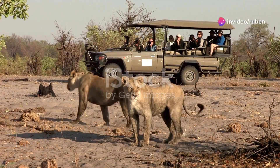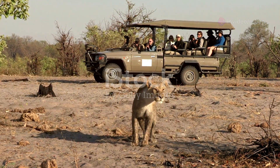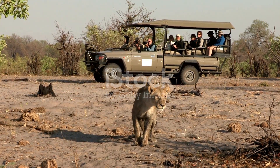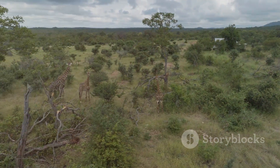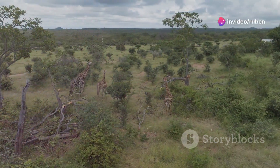Hello, nature enthusiasts! Ready for an adventure? Today, we embark on an exciting journey that will take us deep into the heart of Africa. This vast and diverse continent is teeming with an incredible array of wildlife, each species more fascinating than the last.